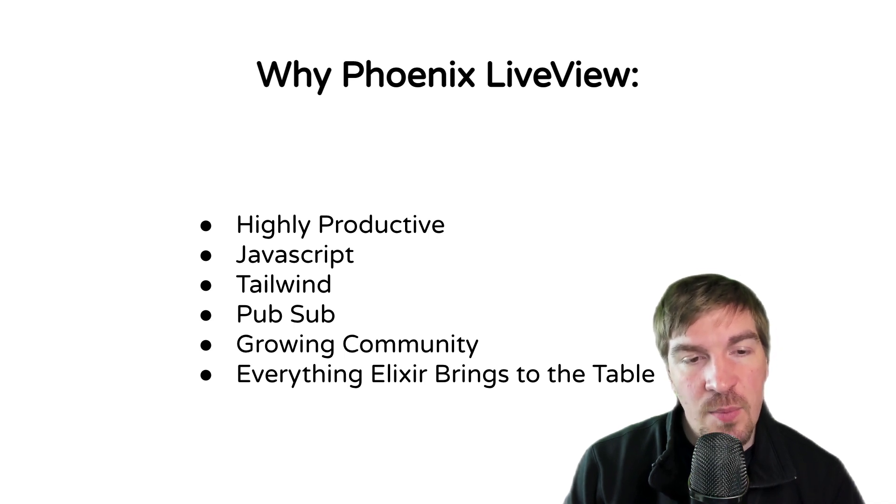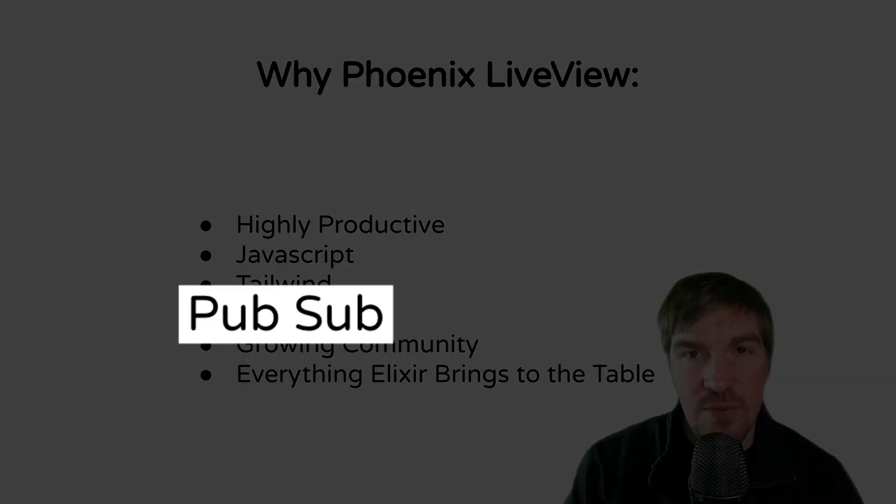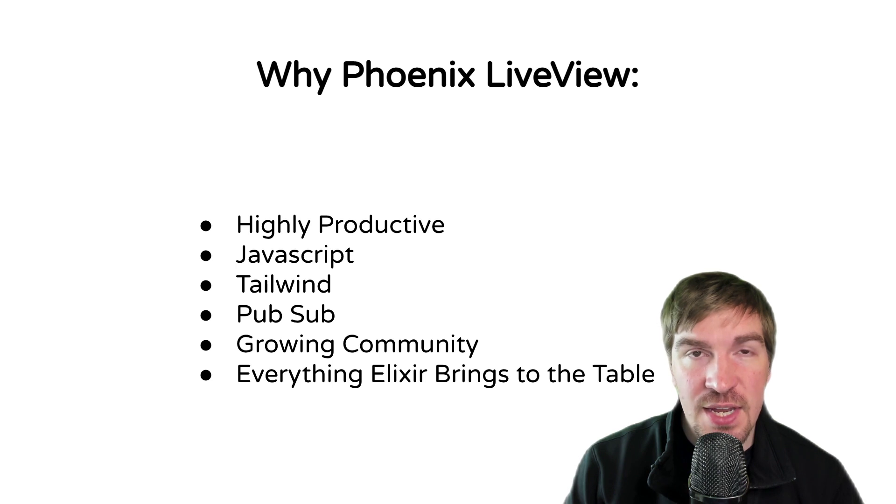PubSub is built directly into Phoenix LiveView, making it really easy to do things you would normally need an application like Kafka to do. PubSub is built right into the application, making it possible to do things over channels with topics — and we teach that in the paid version of the course, where we use PubSub to build a real-time chat application. That's really cool.